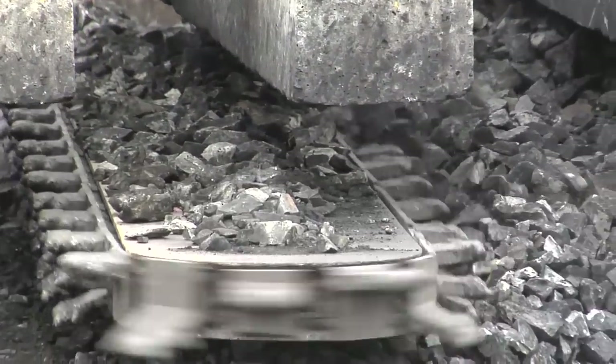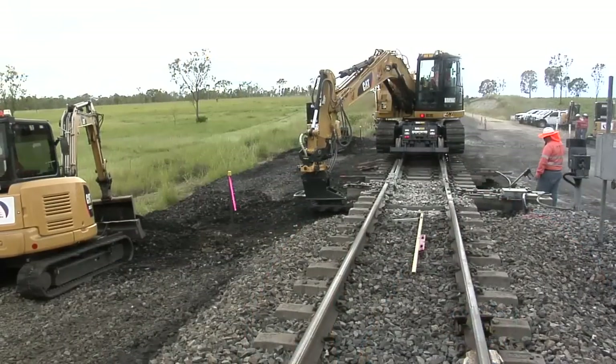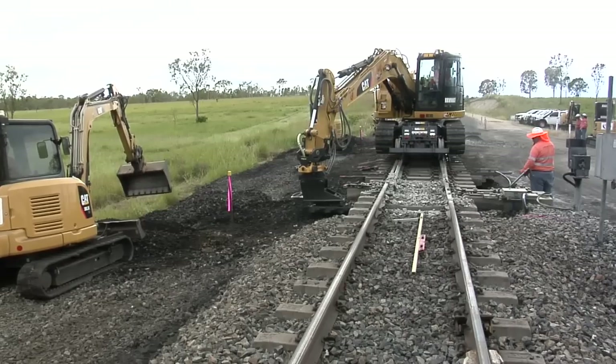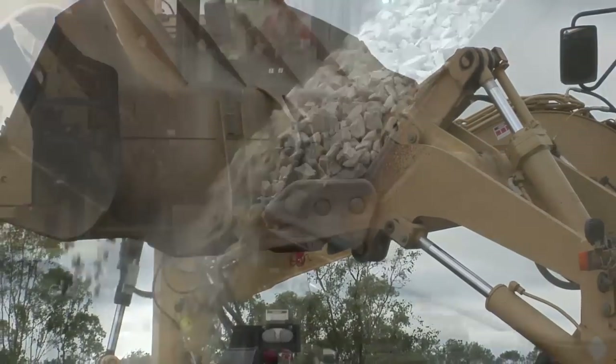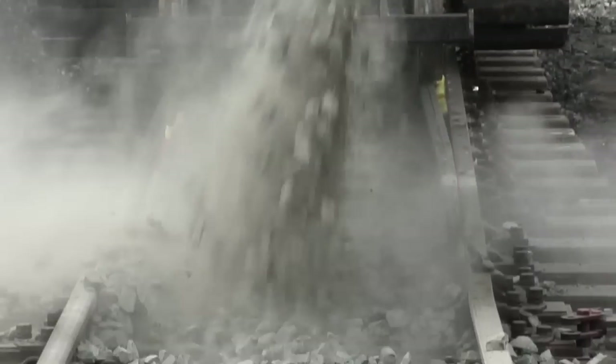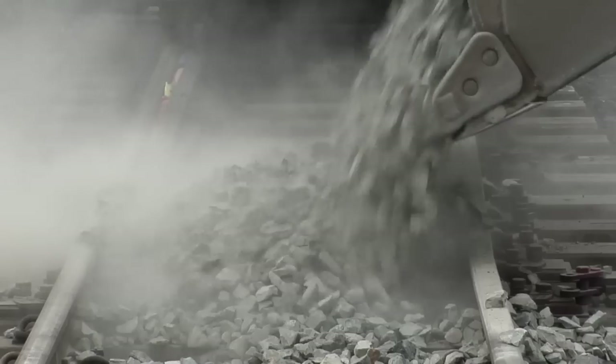All we really have to do is prep our site, take our shoulders off, and put these machines on and they do the rest. We just start the cutter bar going and it throws it out the side, and as it's throwing it out we've got loaders putting new stuff back in its place. It's a pretty simple process.